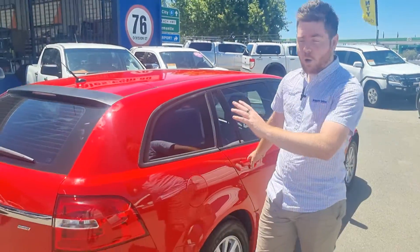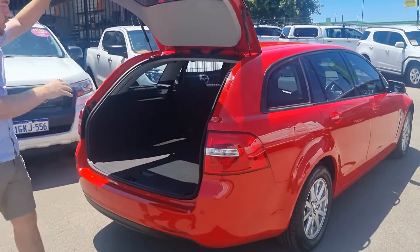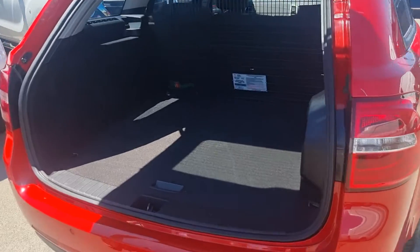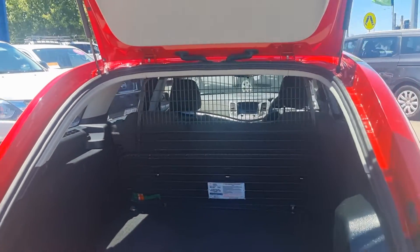Coming through to the back, I'll open the boot for you as well, we'll have a quick look on the inside. So Series 2 as I've said — you've got the cargo barrier, you've got plenty of room for your shopping in the back or for your gear if you're going away on the weekend.